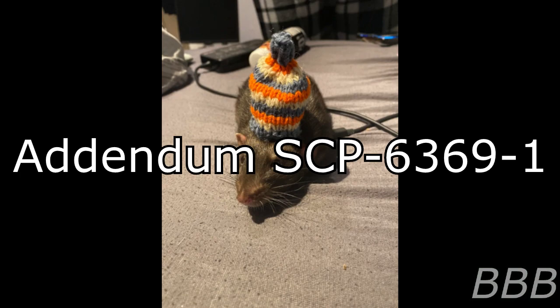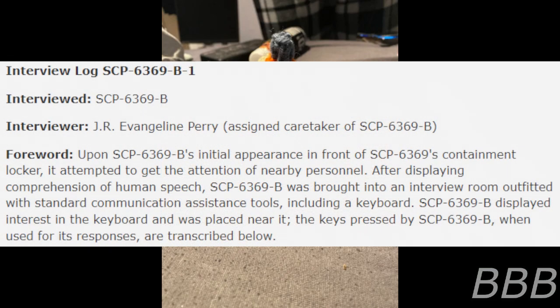SCP-6369-B will always reappear in its foundation holding cage after the SCP-6369-A task is complete. Interview Log SCP-6369-B-1. Interviewed: SCP-6369-B. Interviewer: Junior Researcher Evangeline Perry, Assigned Caretaker of SCP-6369-B. Forward: Upon SCP-6369-B's initial appearance in front of SCP-6369's containment locker, it attempted to get the attention of nearby personnel. After displaying comprehension of human speech, SCP-6369-B was brought into an interview room outfitted with standard communication assistance tools, including a keyboard. SCP-6369-B displayed interest in the keyboard and was placed near it. The keys pressed by SCP-6369-B are transcribed below.